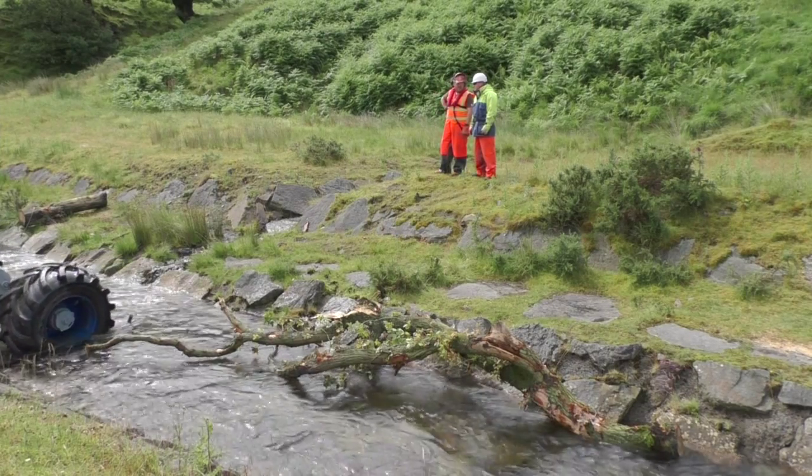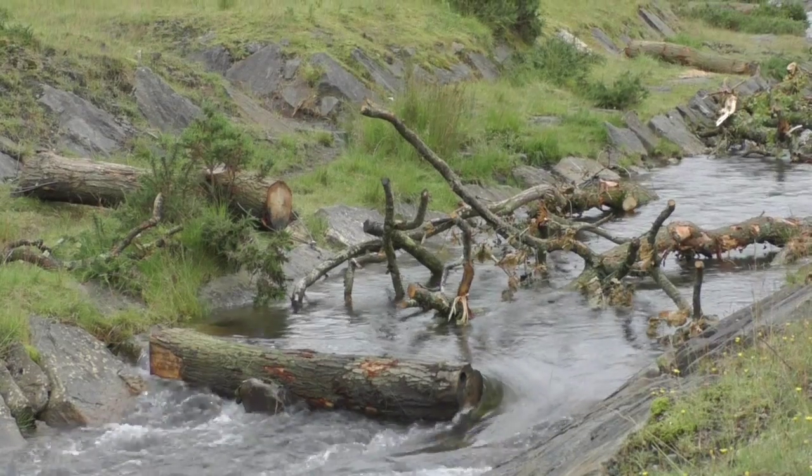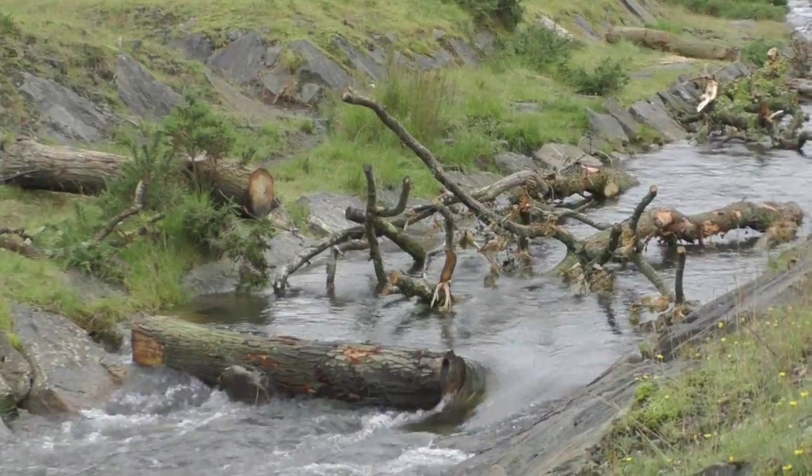We're looking to slow the flow down and get gravels to drop out locally in the shadow of the large woody debris. Here where the gravel deposits, invertebrates will colonise and add life back to the river.